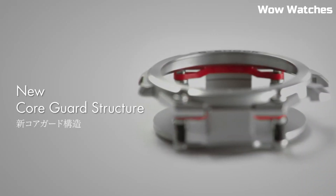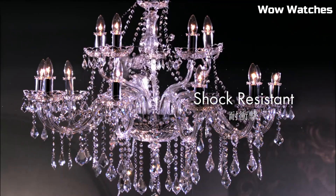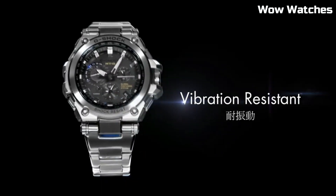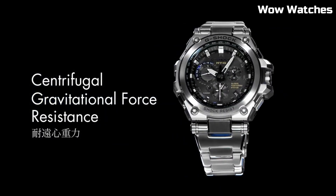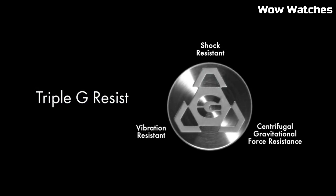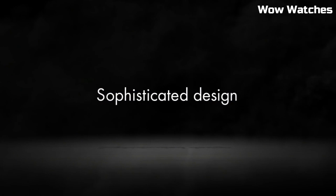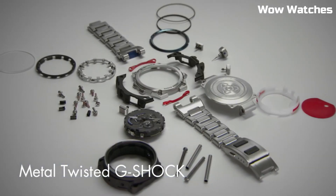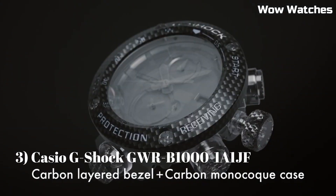Case size: 55 millimeters. Case thickness: 18 millimeters. Bandwidth: 25 millimeters. Band material: stainless steel. Movement: GPS hybrid radio-controlled solar-powered. Display: full auto LED light. Sapphire crystal with anti-reflective coating. Water resistance: 660 feet.